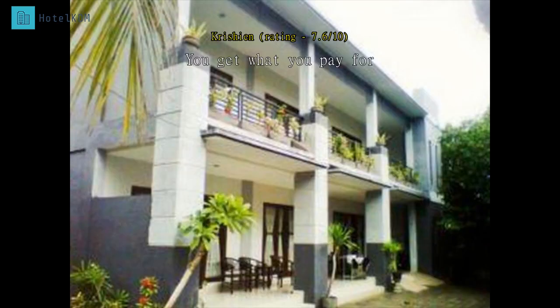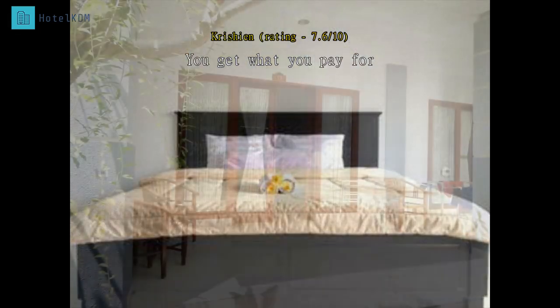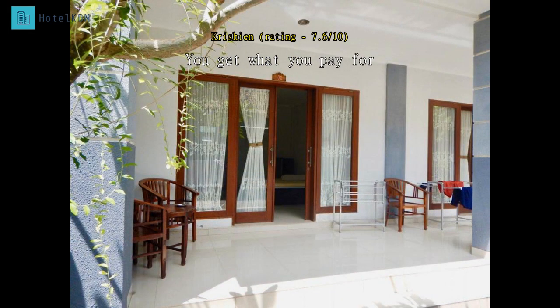We stayed here for one night. The price is so cheap, and if you're looking for a place to sleep I recommend it, but don't expect too much — the rooms are for basic needs only, like sleep and taking a bath. Good for backpackers like us.